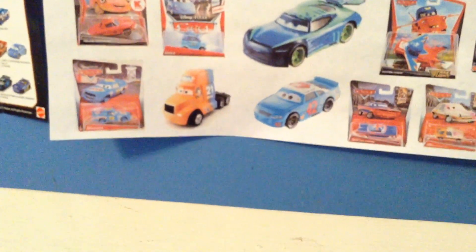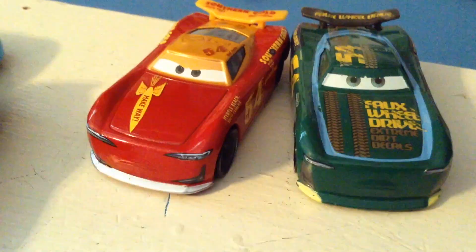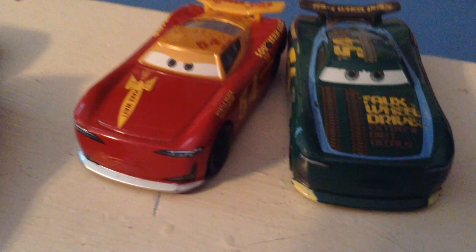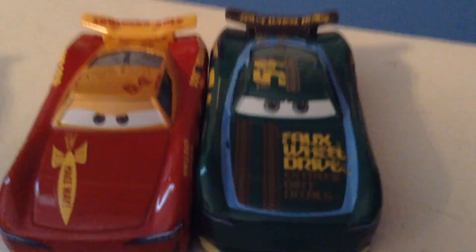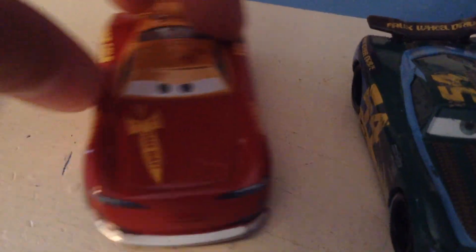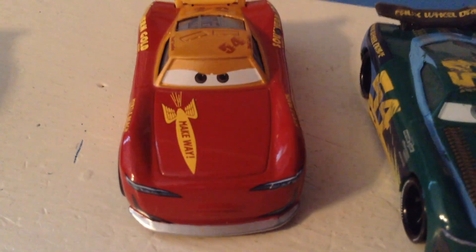Before we get him out of the package, let's get normal Herb here. Here's Herb out of the package with his normal diecast counterpart. You can see their expressions are way different - his eyes are smaller here. A lot of the next gen's eyes were really large and now on some of these variants they're making them smaller.